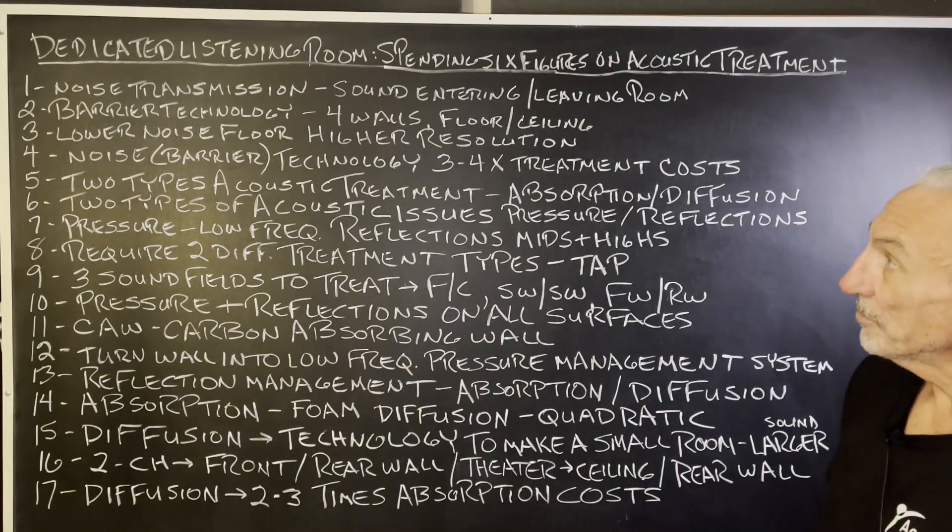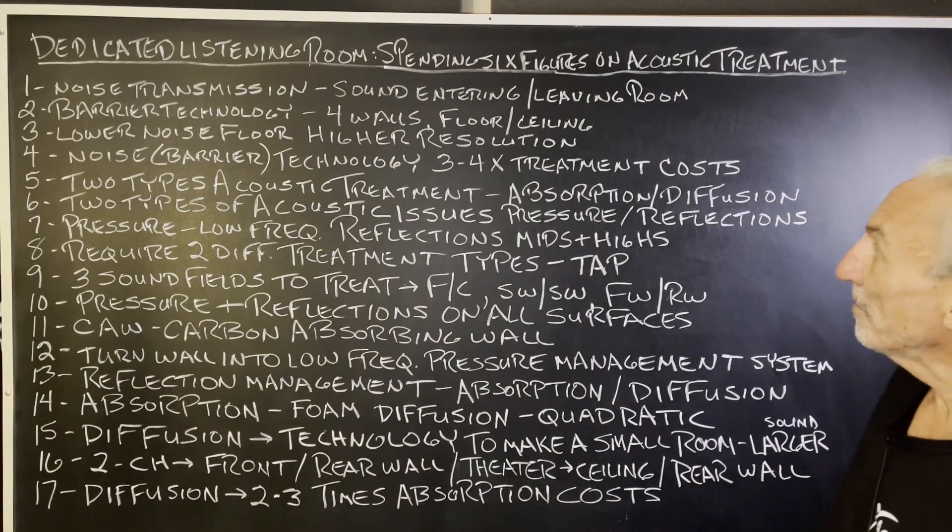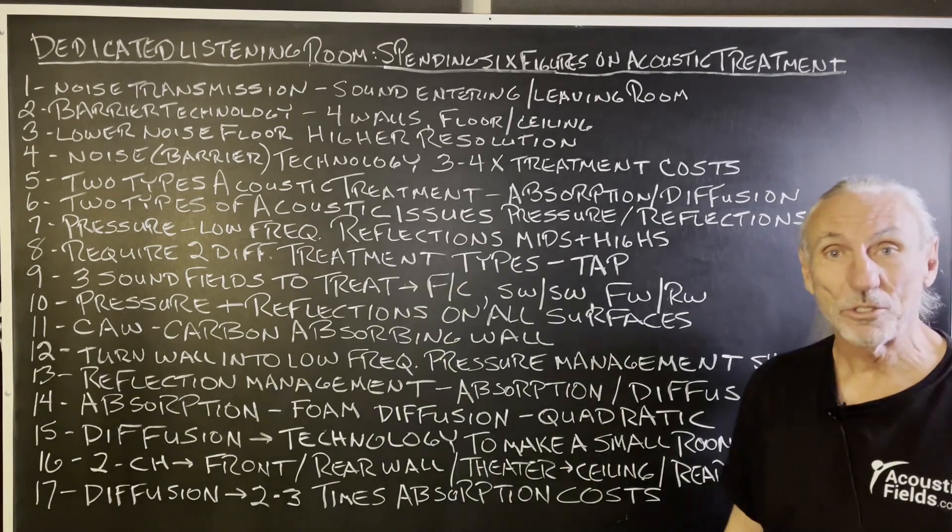Hi everyone, Dennis Foley from Acoustic Fields. Today we're going to talk about a dedicated listening room spending six figures on acoustic treatment.